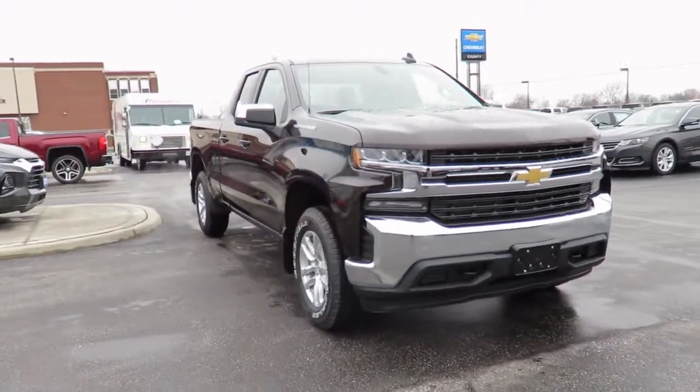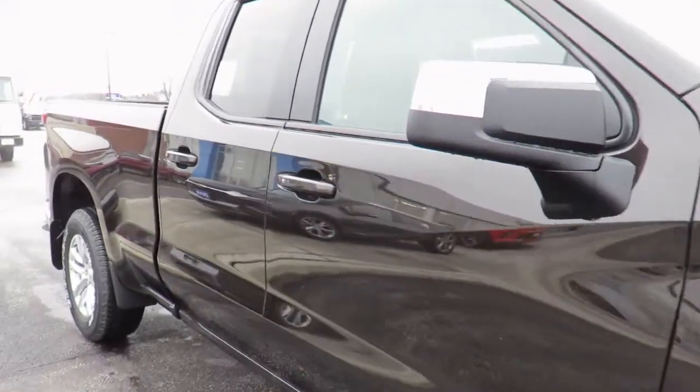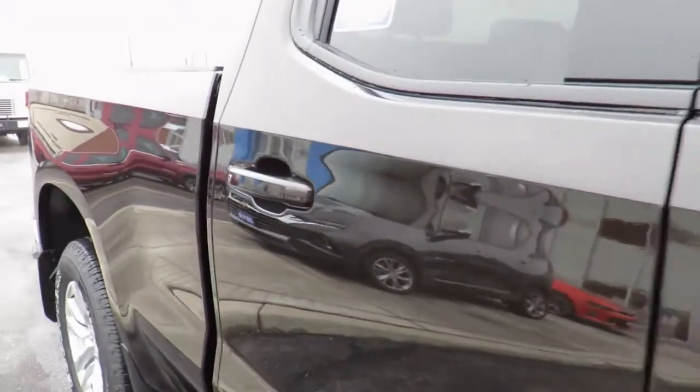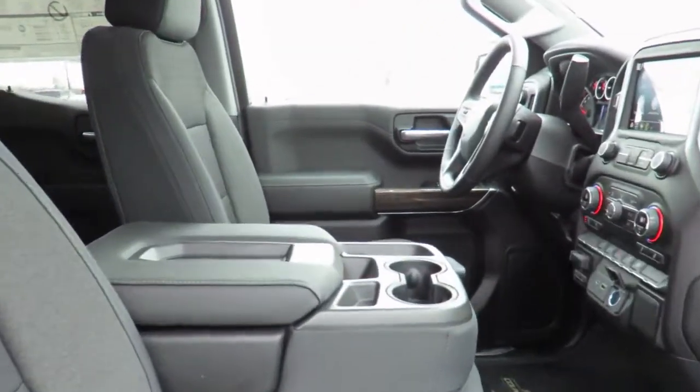With the Connected Access Plan, you will receive OnStar vehicle diagnostics and dealer maintenance notifications to make service scheduling simple. You can even take advantage of our valet service, in which we pick up your vehicle and drop it off to you when service is complete.